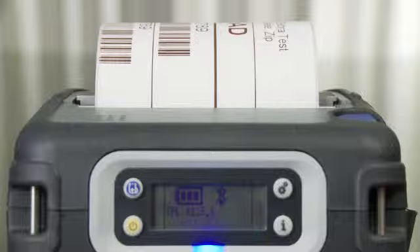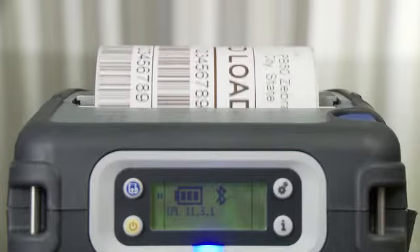Print speed is important in two ways, especially for mobile workers: time to first label and total throughput time. Whether you're printing dozens of receipts or thousands of labels per day, cutting seconds off of print time adds up so that your worker can get back to serving your customer or moving your product.